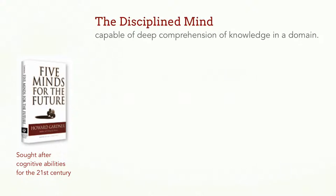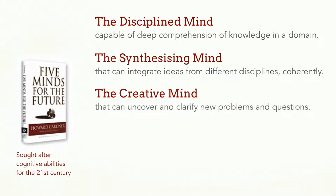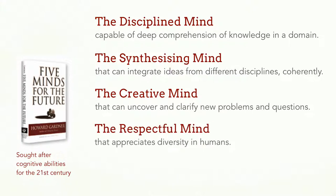Howard Gardner's book, Five Minds for the Future, outlines the specific cognitive abilities that will be much sought after in the 21st century. He talks about the disciplined mind, capable of deep comprehension of knowledge in a domain; the synthesizing mind that can integrate ideas from different disciplines coherently; the creative mind that can uncover and clarify new problems, questions, and phenomena; the respectful mind that appreciates diversity in humans; and the ethical mind.